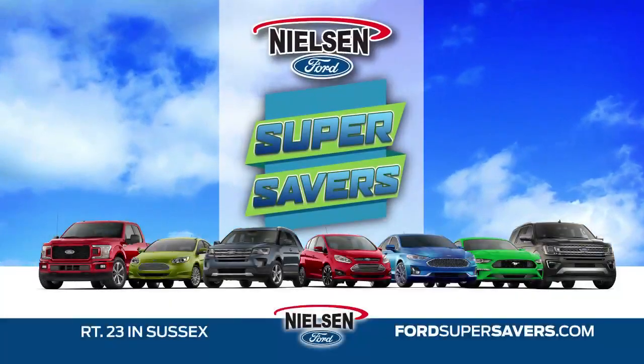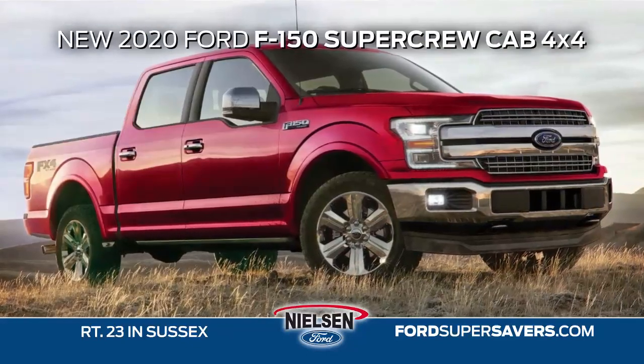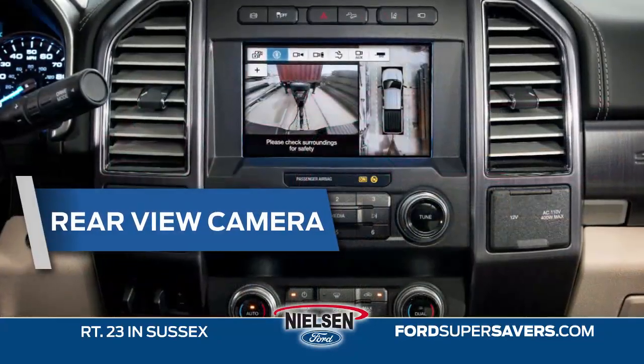Save today the Nielsen Ford way with this month's Ford Super Savers Special. Get the new 2020 Ford F-150 Super Crew Cab 4x4 with rear view camera,